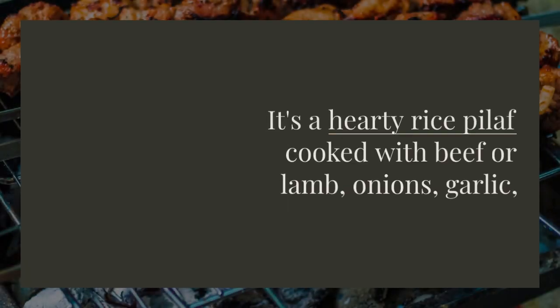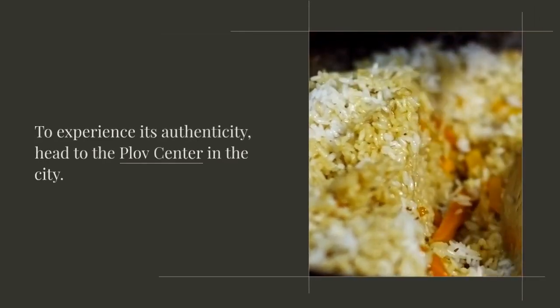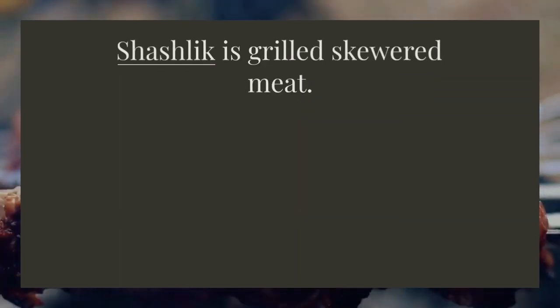Plov is the national dish of Uzbekistan. It's a hearty rice pilaf cooked with beef or lamb, onions, garlic, carrots, apricots, and raisins. To experience its authenticity, head to the Plov Center in the city.